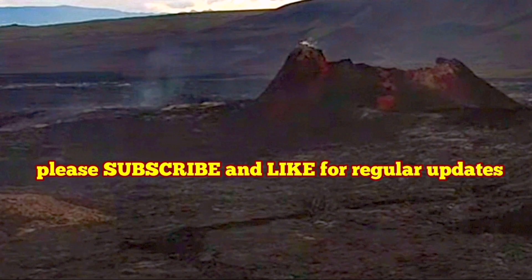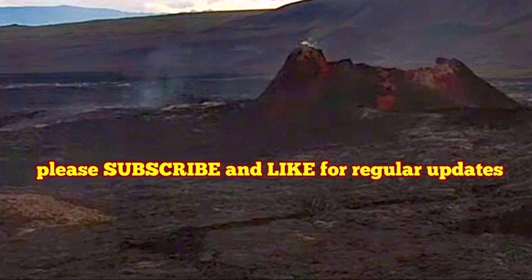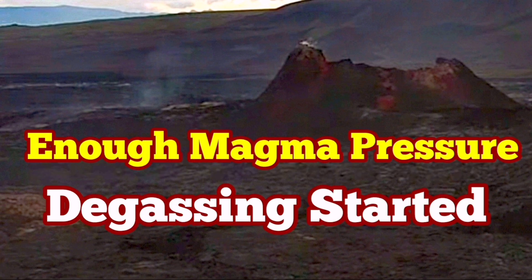More than ever, we are very close to having an eruption in that area. The gassing has started and enough pressure has built up.